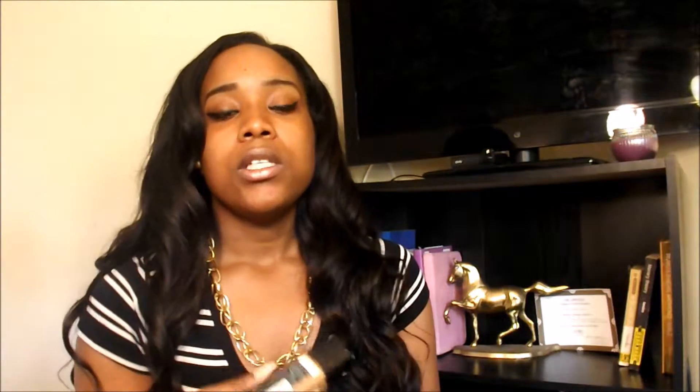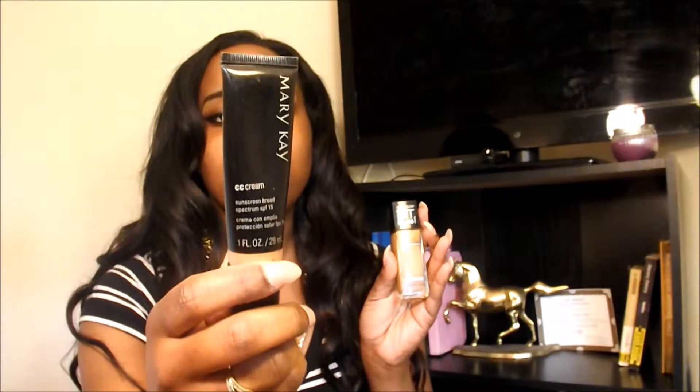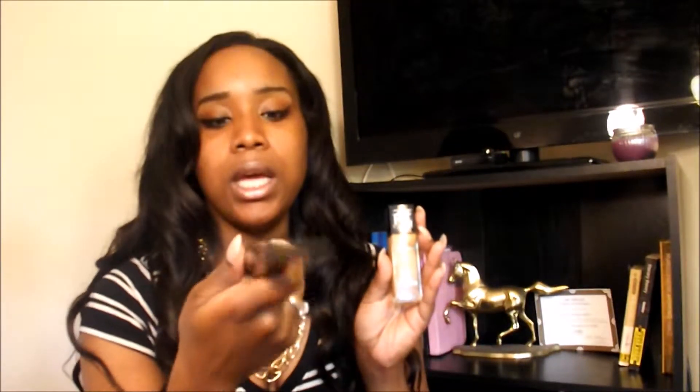So what I did was — this color is 330 in the toffee and caramel. I mixed this with some Mary Kay CC cream that I had for a while. It's the Spectrum SPF 15, and it's in a darker shade than I am. So I mixed the two together and it created my color, so it worked out perfectly.